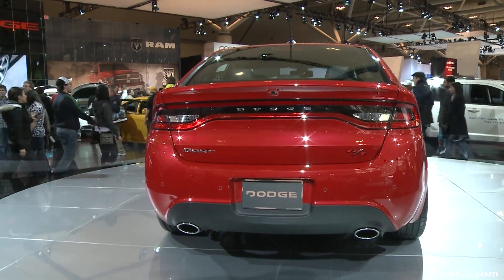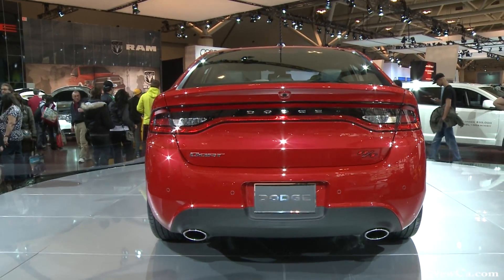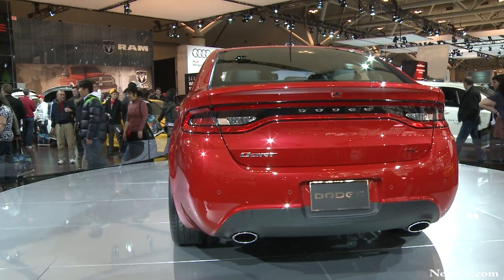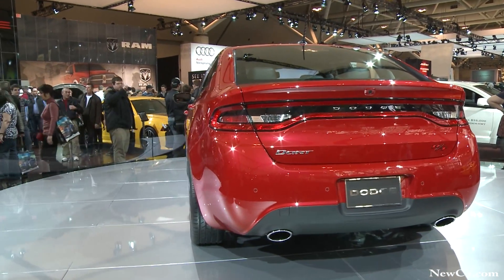We will also offer drivers the choice of a six-speed manual, six-speed automatic, and a six-speed technologically advanced dual dry-clutch transmission.